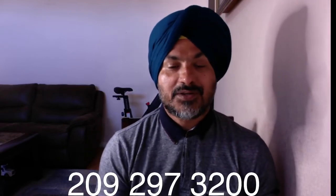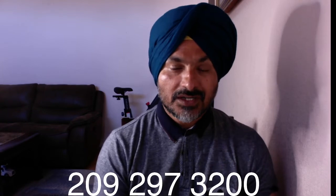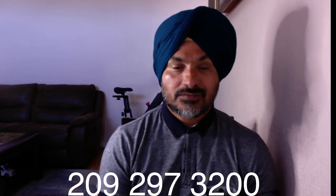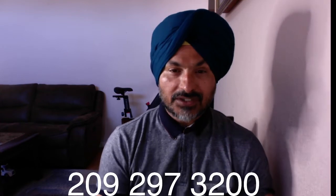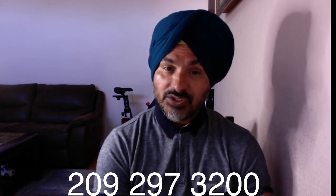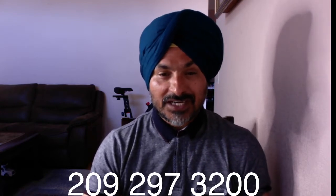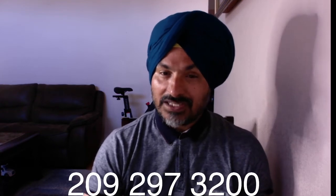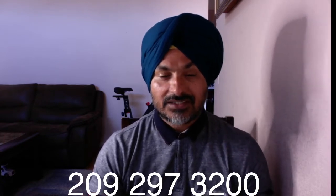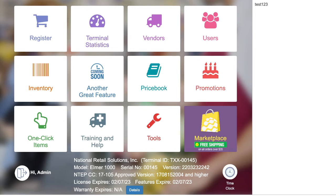Hello everyone, this is Harjit Gil from AH Brands. Today we are going to talk one more time about the NRS liquor store POS system. Today I will teach you how to watch live transactions from your home or anywhere you are. If you have a desktop computer, you can log into the web browser and check your live transactions — whatever your cashier is ringing, you can see it. Let's check how to watch live transactions from your POS system.